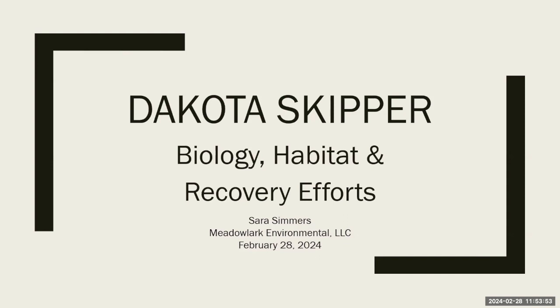Sarah Simmers is with Meadowlark Consulting. Sarah grew up on a family farm and ranch in Grant County, North Dakota. She has a bachelor's degree in biology from Jamestown College and a master's in conservation biology from the University of Minnesota, St. Paul. Her graduate research took place on the Little Missouri National Grasslands in western North Dakota. After grad school, she returned to North Dakota and has worked as an environmental consultant, starting her own company with a co-worker in 2020.